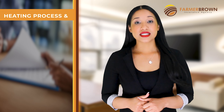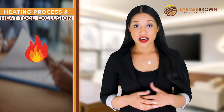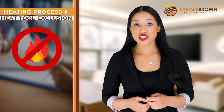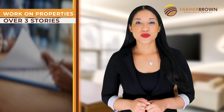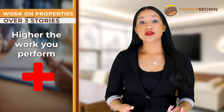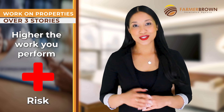Heating process and heat tool exclusions: this exclusion does not offer coverage while working with heating processes and tools such as torch down or hot tile roofing. Exclusion for properties over three stories: as you can imagine, the higher the work you perform, the more risk it involves, which is the reason why some policies have this exclusion.